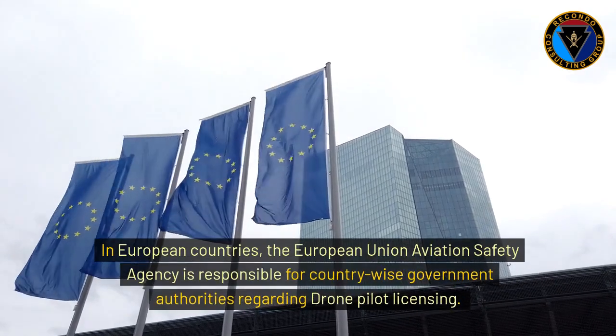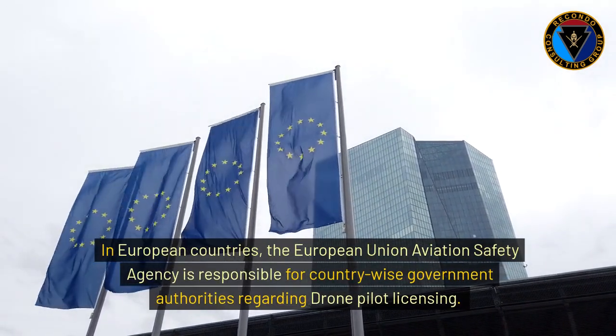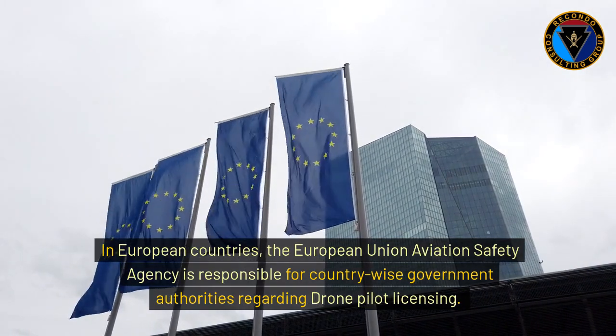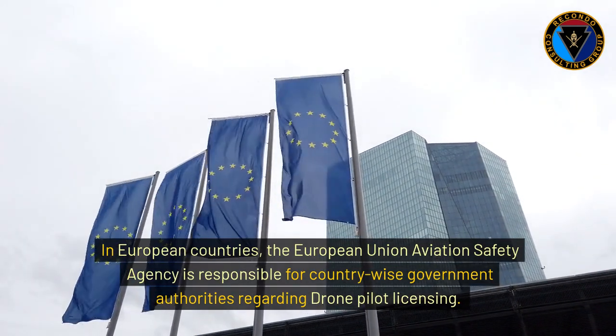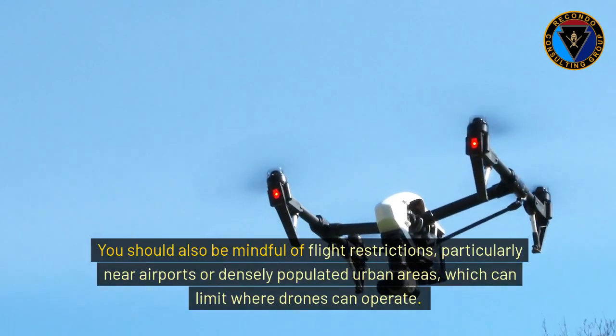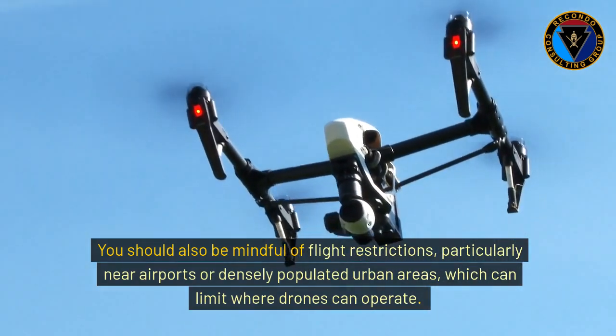In European countries, the European Union Aviation Safety Agency is responsible for country-wise government authorities regarding drone pilot licensing. You should also be mindful of flight restrictions, particularly near airports or densely populated urban areas, which can limit where drones can operate.